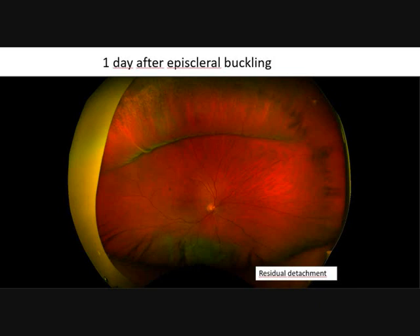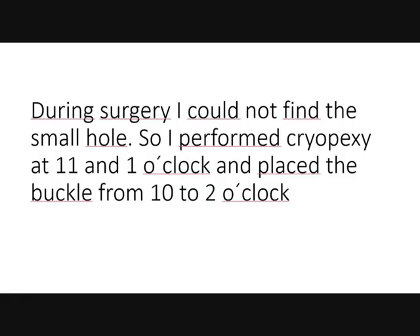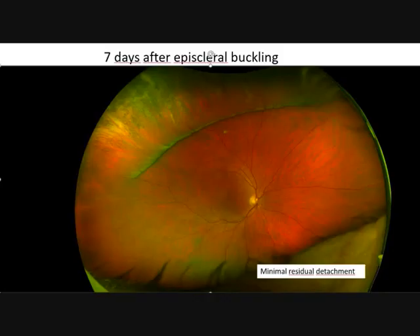I observed a residual detachment at 6 o'clock. During surgery I could not find the small hole, so I performed cryopexy at 11 and 1 o'clock, and placed a buckle from 10 to 2 o'clock, with no drainage. After seven days there is a minimal residual detachment at 6 o'clock, no drainage.